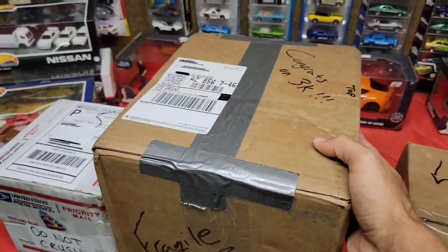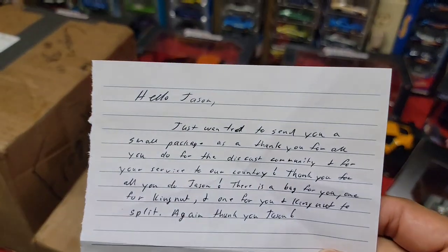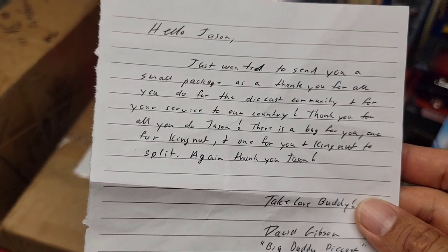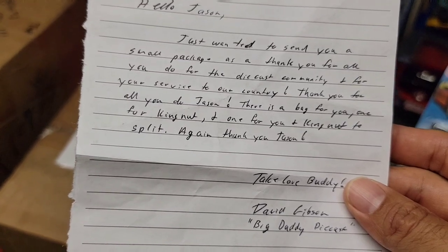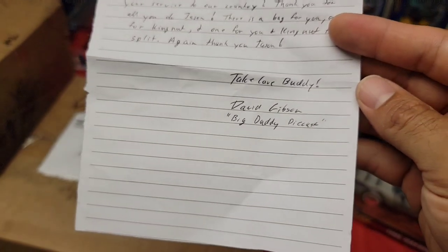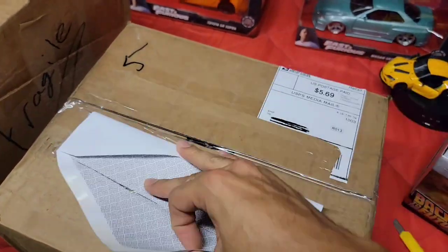We're going to start off with David Gibson's package right here — says letter in the envelope so definitely want to cut around that. It says: 'Hello Jason, just wanted to send you a small package as a thank you for all you do for the diecast community and for your service to the country. There is a bag for you, one for Kingnut, and one for you and Kingnut to split. Thank you Jason — David Gibson, aka Big Daddy Diecast.' This is not a small package by any means!